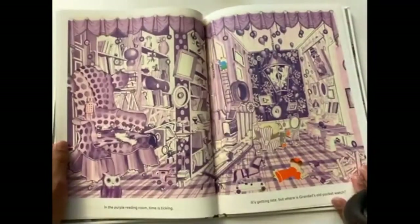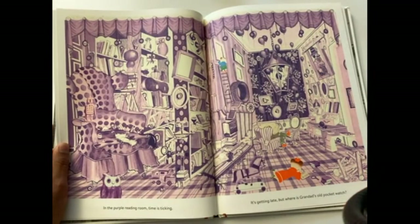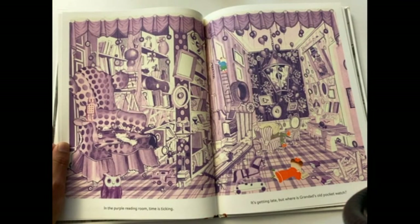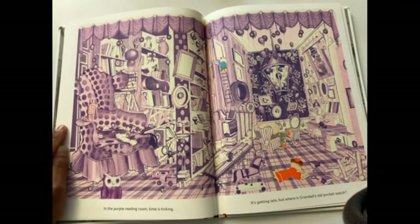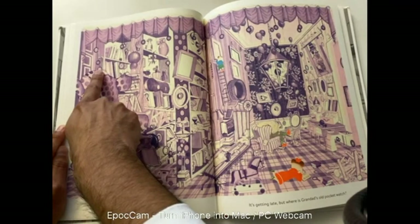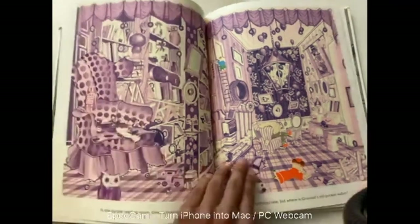In the purple reading room, time is ticking — it's getting late, but where is granddad's old pocket watch? We have to find something even smaller than a bow tie — we have to find a pocket watch. Go ahead and look in the purple room and pause the video. I'm going to tell you where the pocket watch is — it's going to be in that little spot right there. There's the pocket watch. Let's keep going.